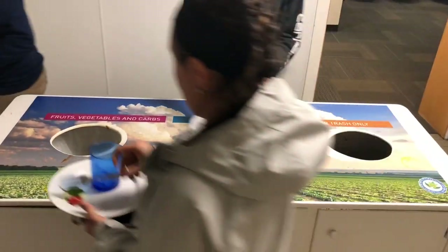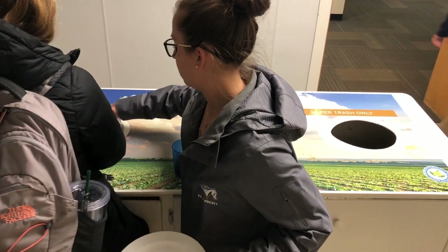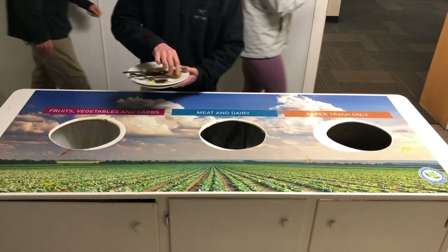Our dishroom allows students to separate their uneaten food into bins for paper waste, animal products, and plant products. Although we separate our food waste into compostable categories, it all ends up in the same place — a landfill.